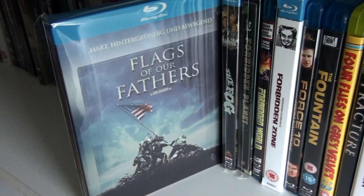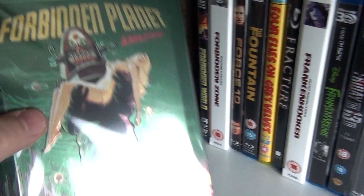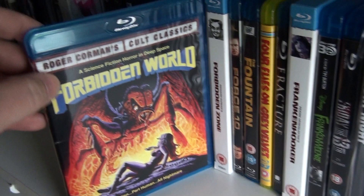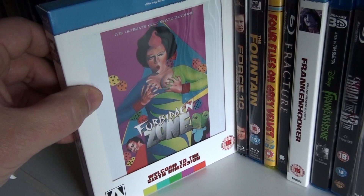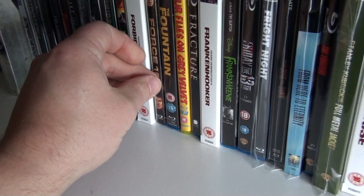This is the German steelbook of Flags of Our Fathers. The Fog. The UK steelbook of Forbidden Planet. Forbidden World. Forbidden Zone — this is one crazy crazy movie but a lot of fun. Force 10 from Navarone, which is the sequel to The Guns of Navarone.